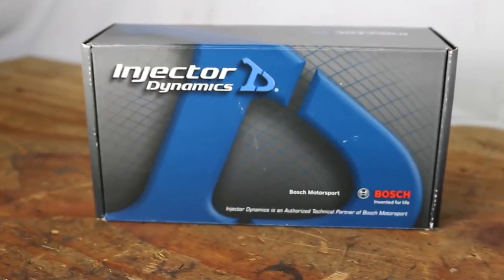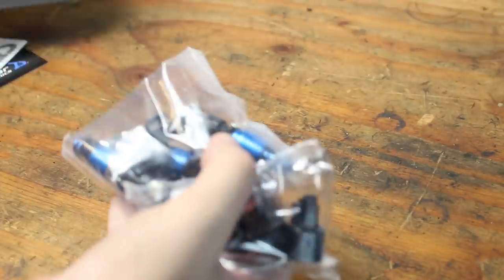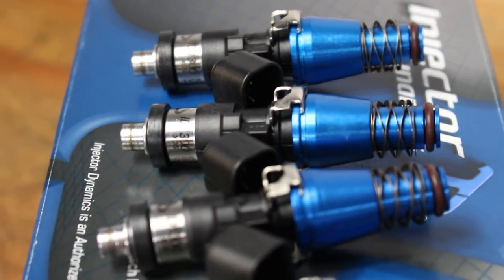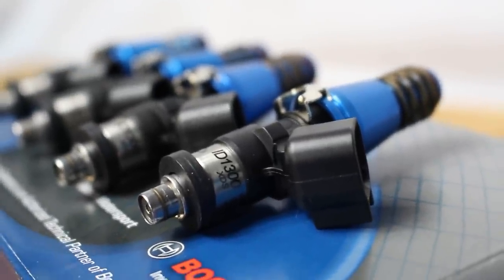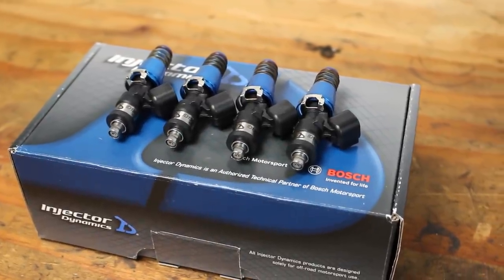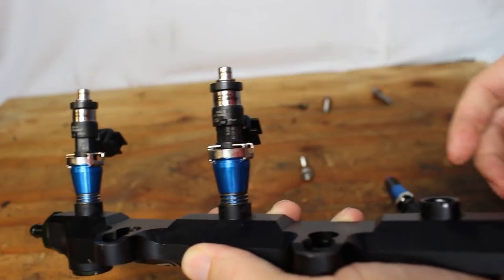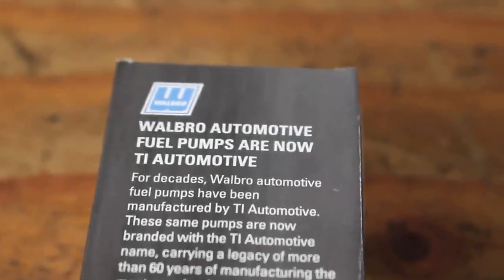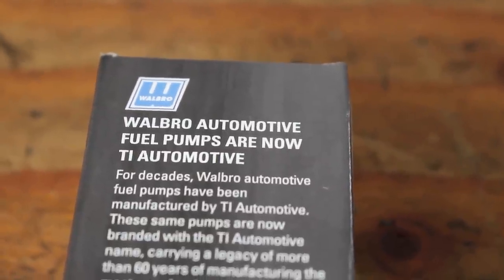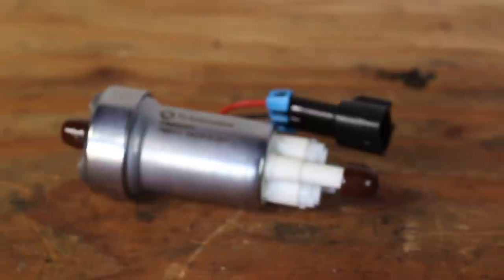Let's begin with the star of the show: this set of Injector Dynamics ID1300 fuel injectors. To give you an idea of the flow capabilities, a single injector can flow about the same as five stock fuel injectors — these things mean business. They'll be paired up with a Walbro/TI Automotive 450 liter per hour fuel pump, capable of flowing above 550 wheel horsepower on E85 — more than the turbocharger is actually capable of making.